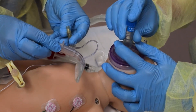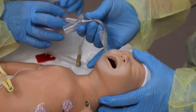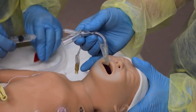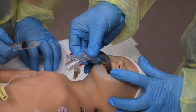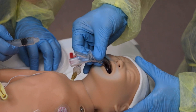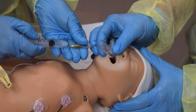Stand at the baby's head and position the head in sniffing position. Hold the device in your right or left hand so that during insertion the hard part of the curved tubing will slide along the hard palate. Gently open the mouth and press the leading tip of the mask against the hard palate on top of the tongue. While maintaining pressure against the palate, advance the mask along the contour of the mouth and palate until you feel resistance.